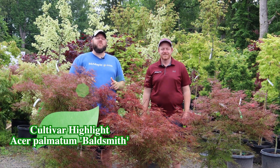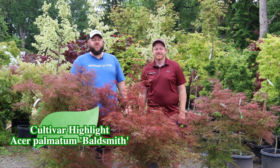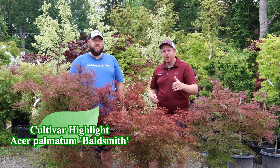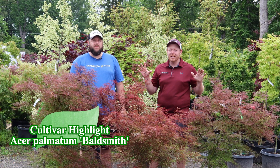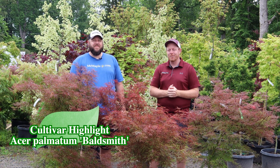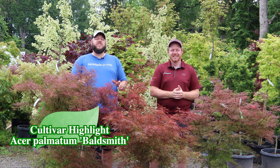Hey guys, welcome to the Mr. Maple Show. We've got a great cultivar highlight for you today. I'm Tim, that's my brother Matt — we're Mr. Maple. Check us out; we do crazy, wicked awesome plants. We know you'll like them too, so check us out on mrmaple.com. Today we're going to be talking about Acer palmatum dissectum 'Baldsmith.'